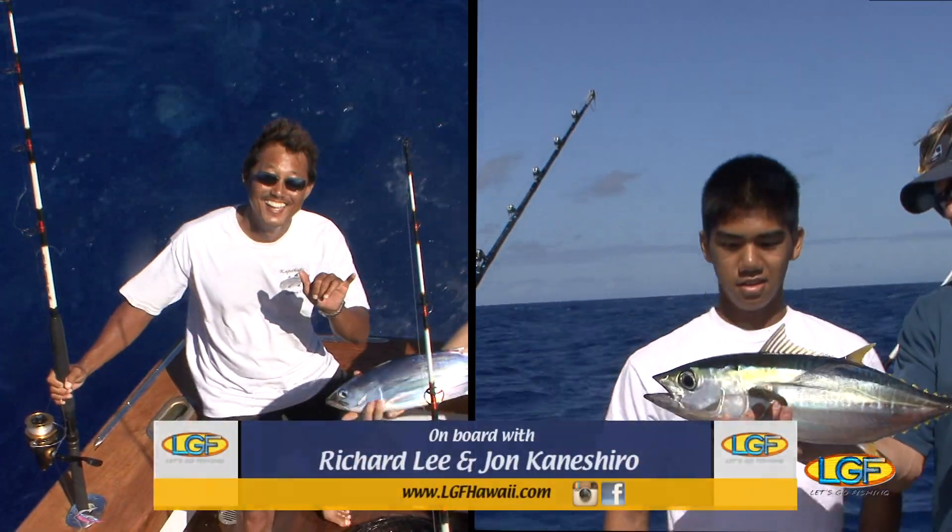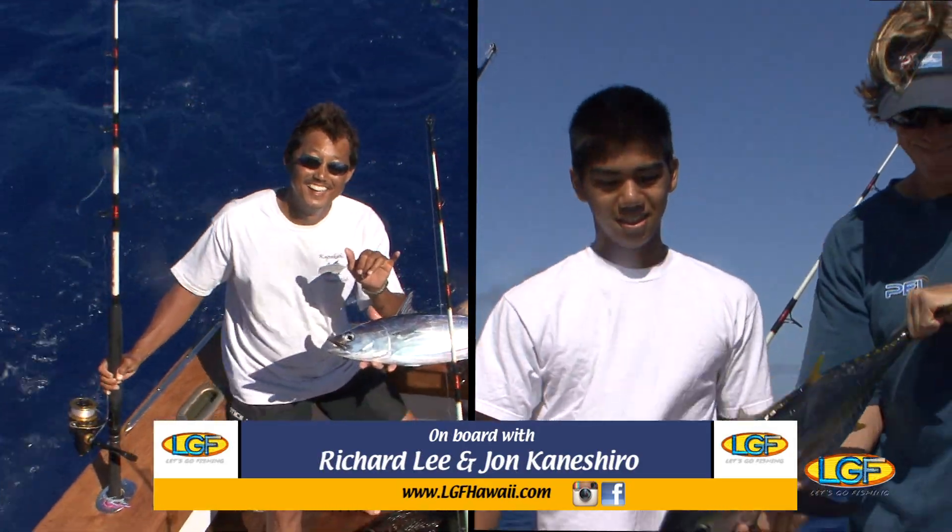Well, that should feed all of us. Now let's get back to business. Let's go get one for bait.